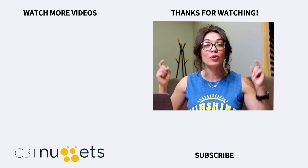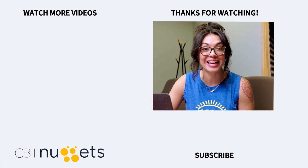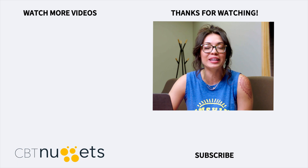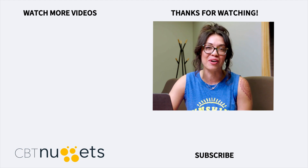Hey everyone, thanks for watching. Subscribe here to get the latest from CBT Nuggets, and if you haven't yet, sign up for a free trial and see everything that CBT Nuggets training has to offer.